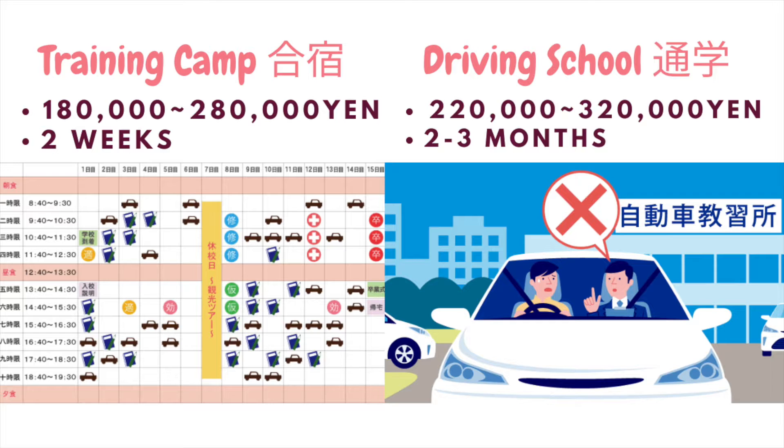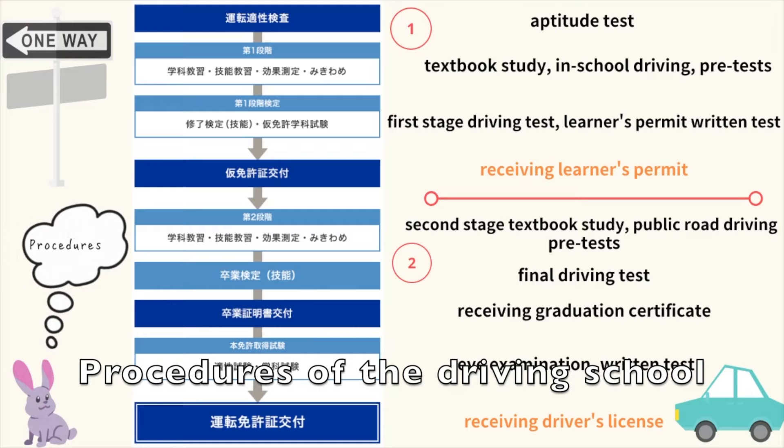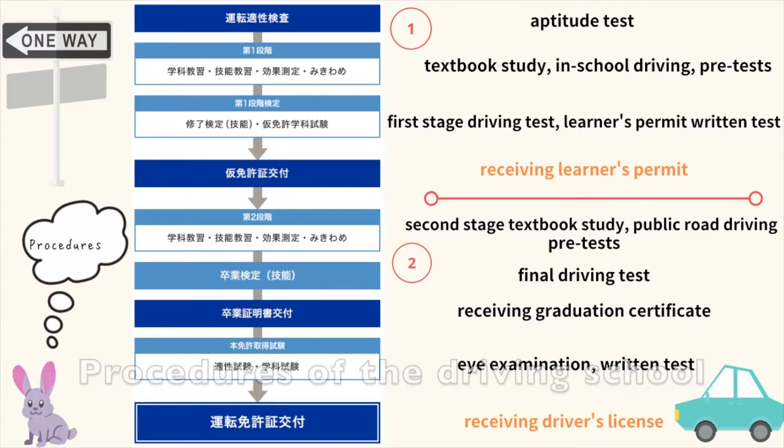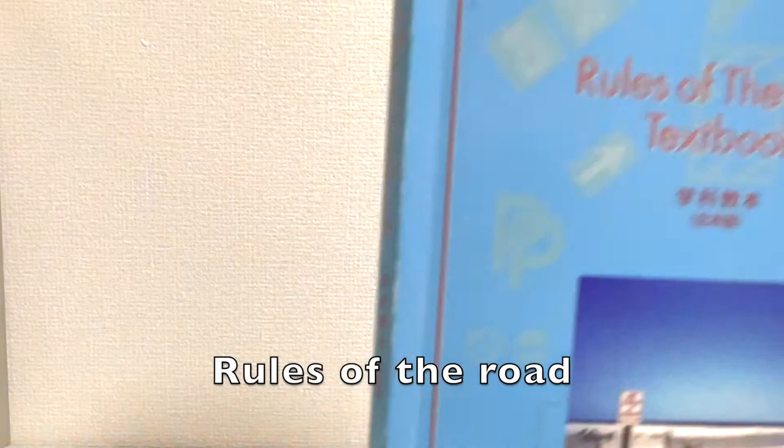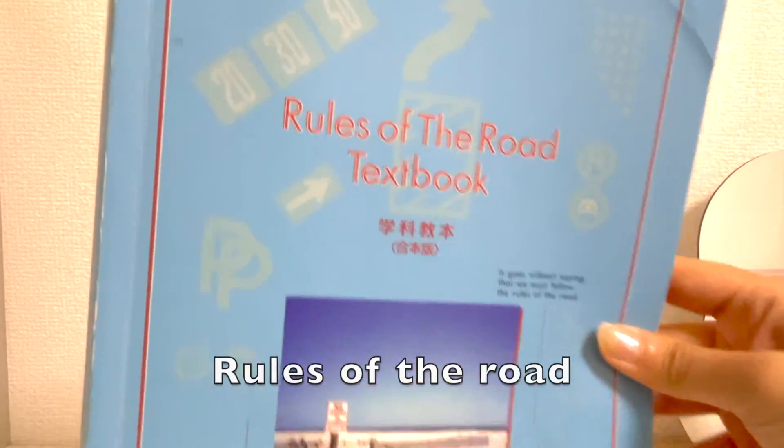One is a training camp — it saves time and money. The other is going to a regular driving school, but it takes a longer time and sometimes the price can be pretty expensive. If you choose to go to a driving school, these are the procedures you have to go through, and these are the materials that the school gave me.